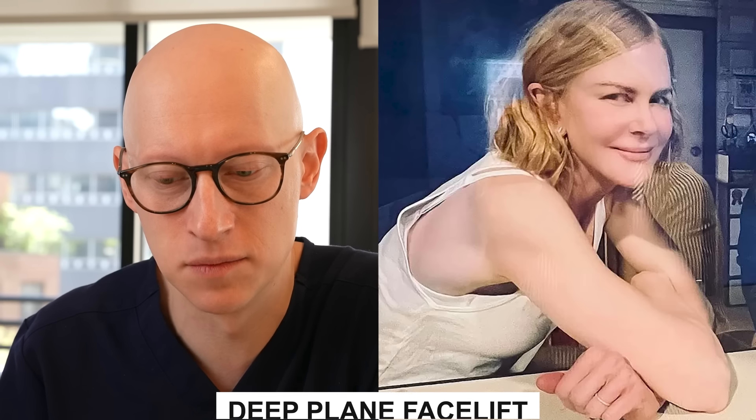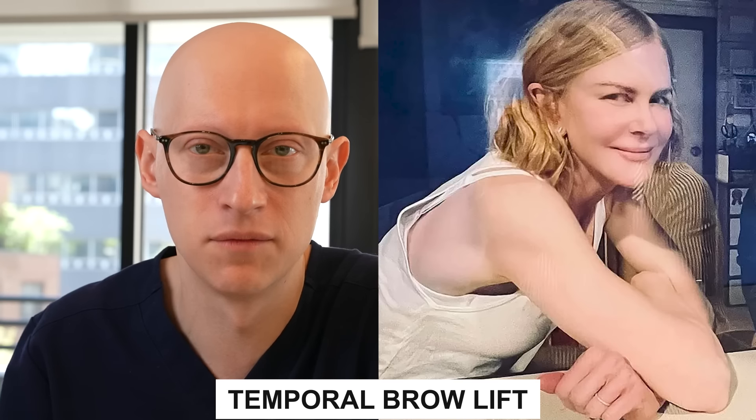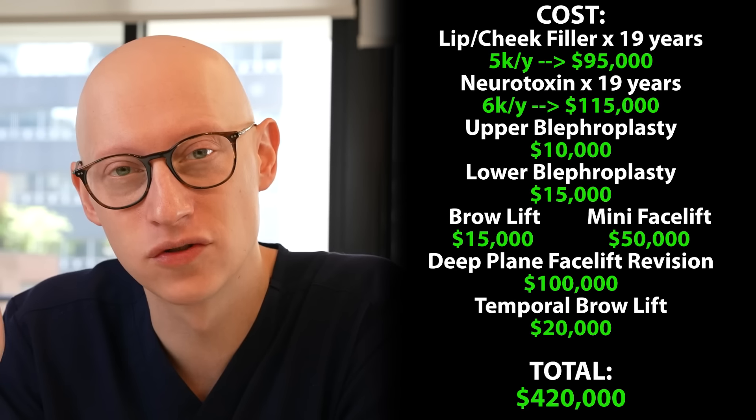Looking at her Instagram image from May 2022, there are obvious changes that look like signs of a deep plane facelift. The mid face has now been addressed and lifted, and there's also a shift in the sideburn area compared to before — again an indication of an additional facelift, in this case likely a deep plane facelift. The tail of her eyebrow also appears to have been lifted, suggesting a temporal brow lift may have been done at the same time.